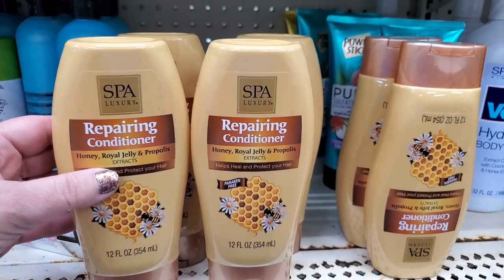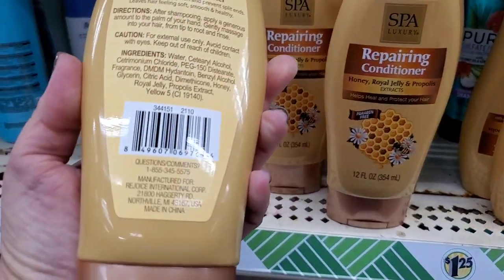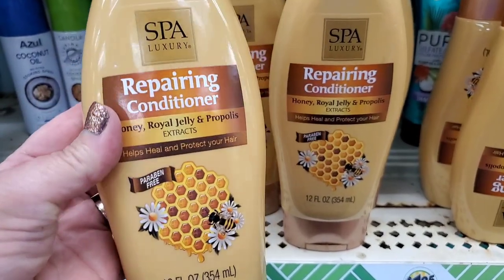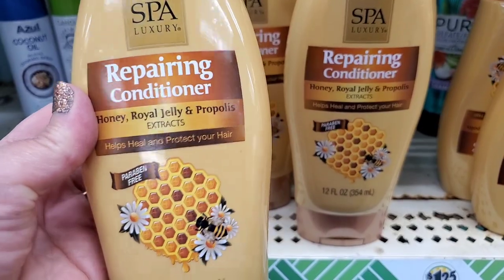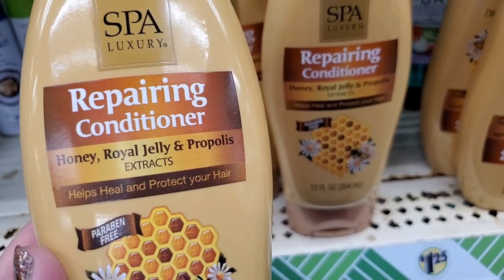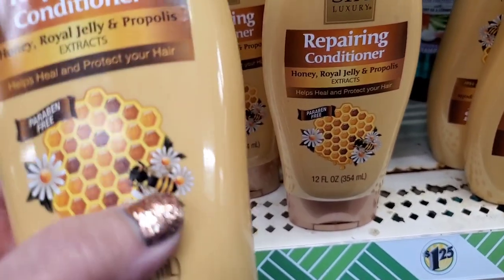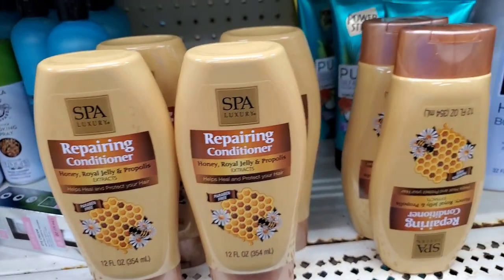Look at this packaging — these are by Spa Luxury, which is basically a Greenbrier product. But I'm definitely willing to try this paraben-free repairing conditioner of honey, royal jelly, and propolis extracts. It helps heal and protect your hair — paraben-free, 12 ounces. But look at how pretty that packaging is — you can't resist that. I have to try it.